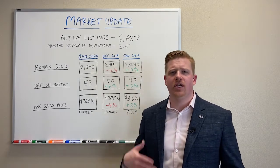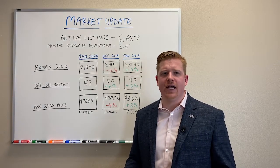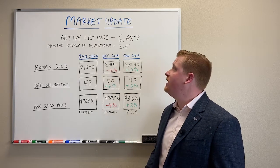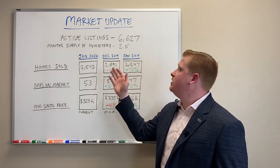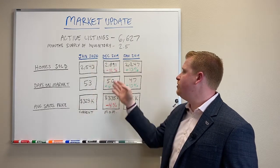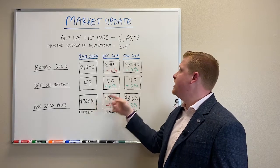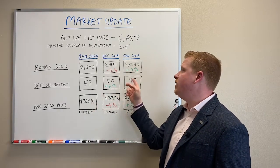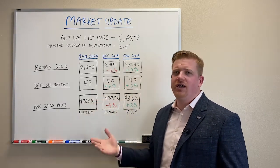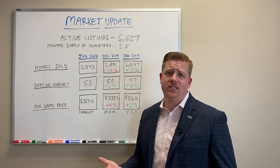I have some numbers up here on the board. I'm going to explain what we're going to go through and then talk about what the numbers actually mean. What I've done is I've taken this current January of 2020, also shown you month over month from December 2019, as well as year over year from January 2019. I want you to get a feel of what the market has been doing and maybe even where it's headed from here.